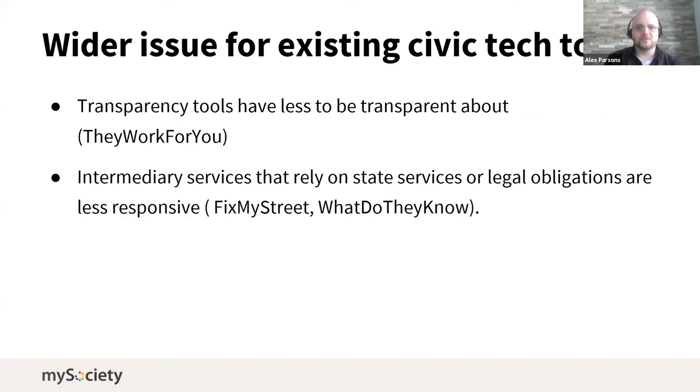Thinking about civic tech tools more generally: transparency tools have less to be transparent about. If there's no parliament, then They Work For You is less useful, and if parliaments come back with fewer people in them, individual transparency tools make less sense. Intermediary services that rely on state services or legal obligations will become less responsive — for instance, the UK's regulator the ICO has said they're not expecting to police FOI request times in the next few months, creating a knock-on effect on civic tech projects.